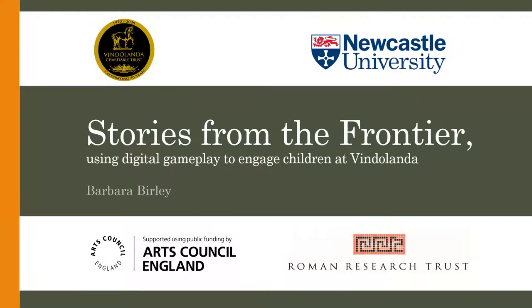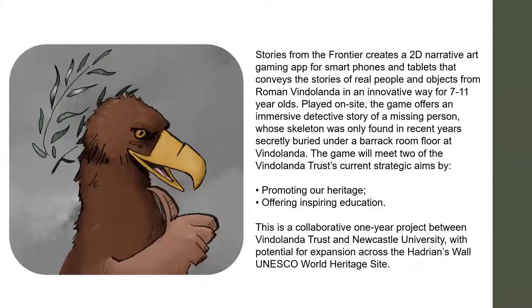The project was largely funded through the Arts Council, so thank you to the Arts Council, and we had legacy funding through the Roman Research Trust. We wanted to create a 2D narrative. We didn't go 3D with this particular game because 3D costs a lot of money, so we kept with that 2D narrative.